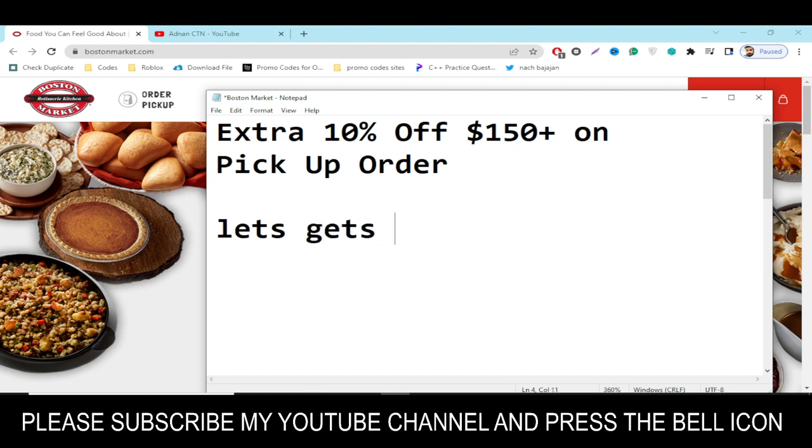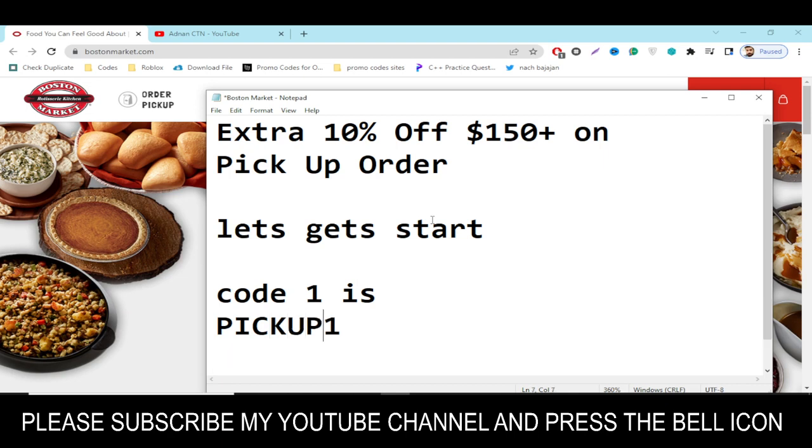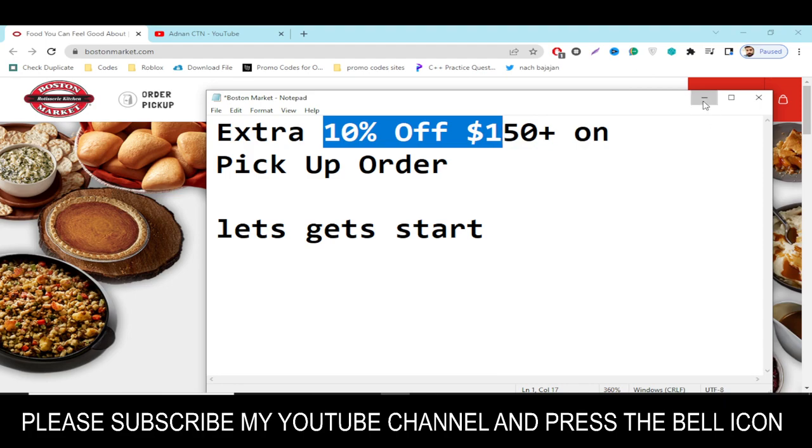The code number one I'm going to provide you is: P-I-C-K-U-P-1-0 — PICKUP10. Simply write in this code and get an extra 10 percent off on your pickup order.